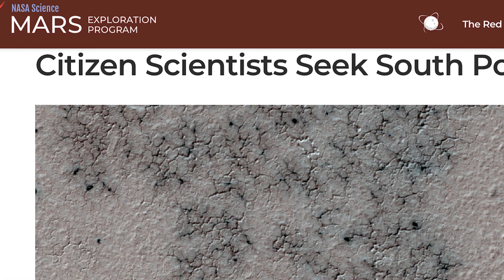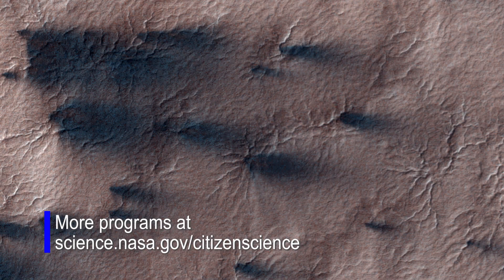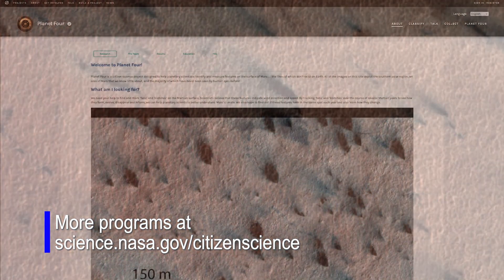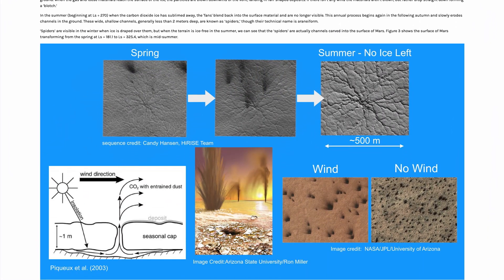Volunteers played a large role in this research. We have taken about 75,000 images over all of Mars with our MRO HiRise camera. We used citizen scientists — 80,000 volunteers — to map these fans and map their directions and sizes.